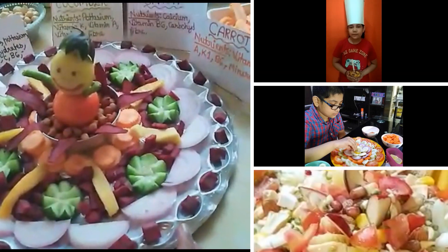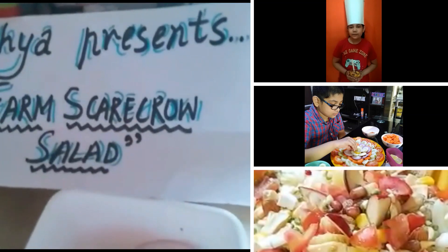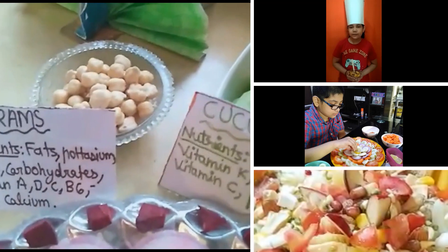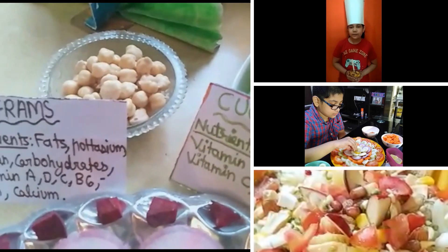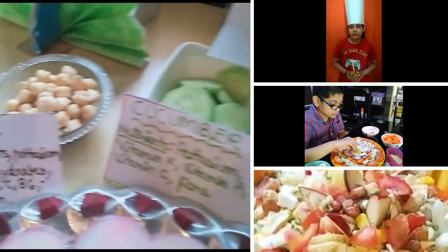Good morning ma'am. In today's salad making, I made a salad with the theme Farm Scarecrow Salad. I used the following nutrients: First is gram, which contains nutrients like fats, potassium, proteins, carbohydrates, vitamin A, etc.